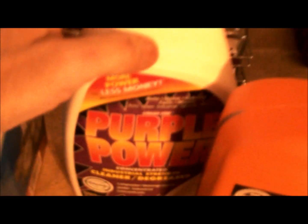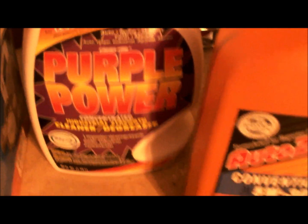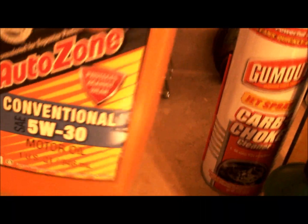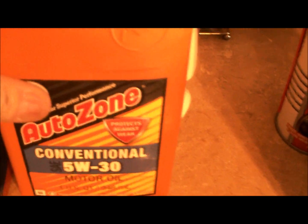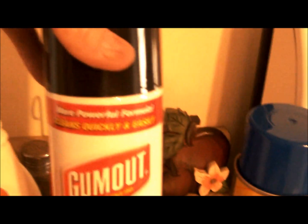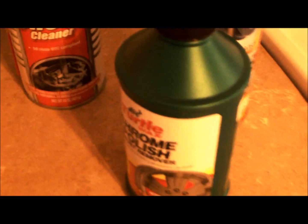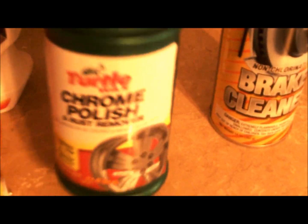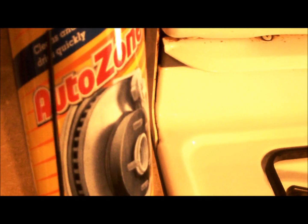I got some purple power degreaser and stuff to clean the engines and whatever else down in the shop. I got some oil — some good stuff to put in the engines. I got some carbon choke cleaner, Jet spray, the big bad one — it's a 16 fluid ounce. And I got some chrome polish, the Taro chrome polish to chrome up those sirens and stuff.